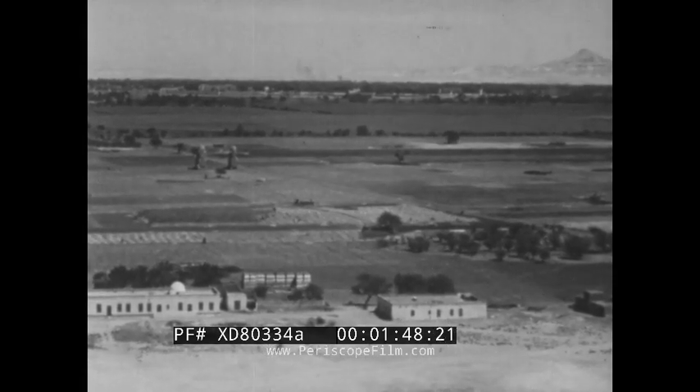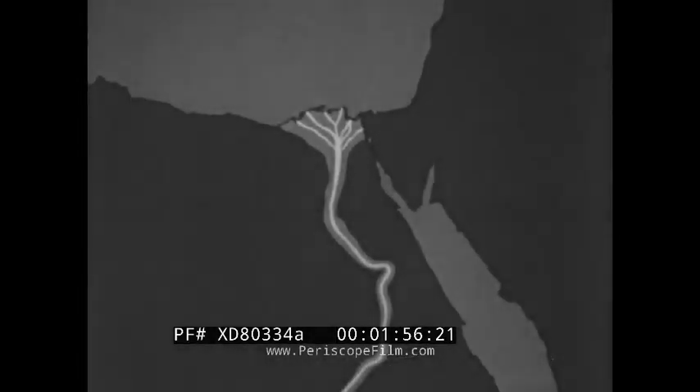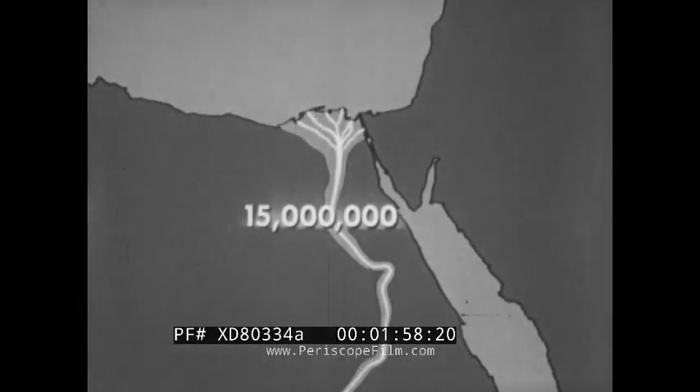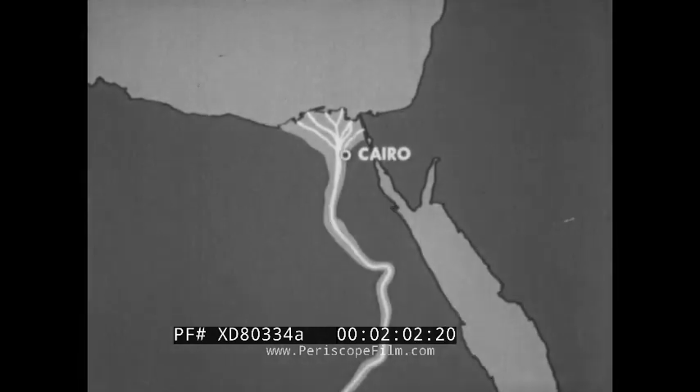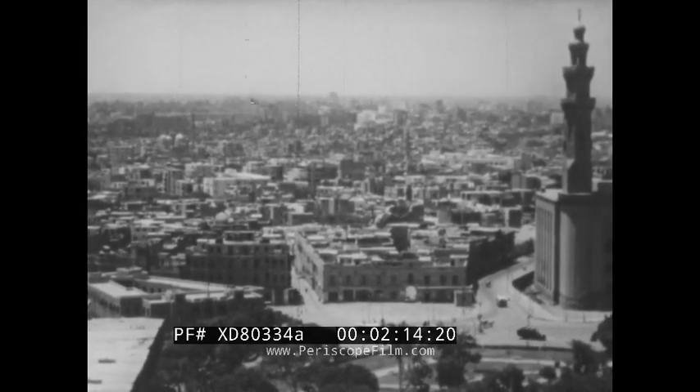Here rich soil has been deposited year after year for thousands of years by the annual flooding of the Nile. Over 15 million people live in this narrow, fertile valley. Cities such as Cairo near the mouth of the Nile are centers of valley life.